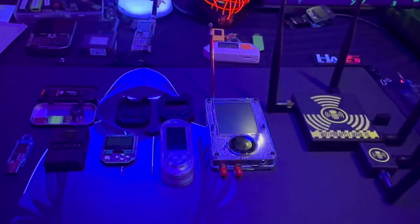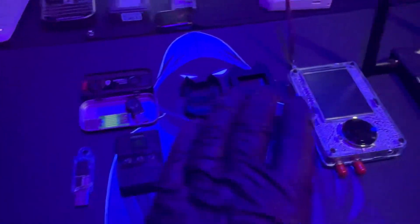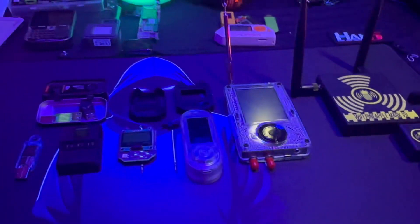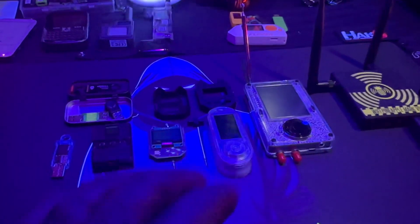Welcome back to the channel. Today we're going to be talking about my favorite cybersecurity gadgets of 2024. Right here are a bunch of gadgets that I fell in love with this year, and I have some gadgets in the background that are not my favorites but are good honorable mentions. These devices are really awesome and I'm going to talk about each and every one of them.